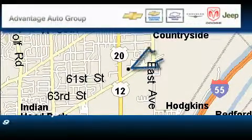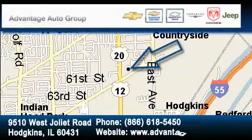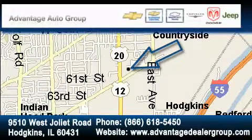Advantage Chevrolet Hodgkins is located at 9510 West Joliet Road in Hodgkins. Our goal is to exceed all of your expectations to ensure that you'll return for future visits. Take care.